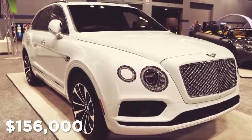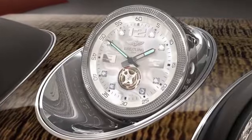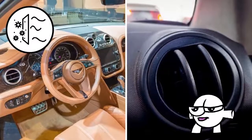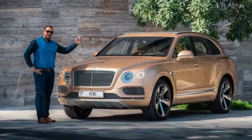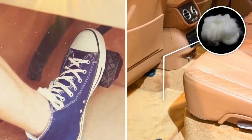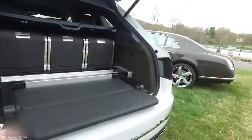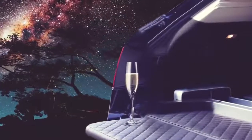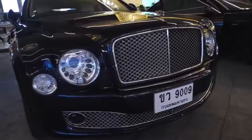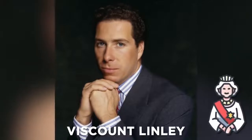At $156,000, the Bentayga comes with a number of extravagant features, from a diamond-encrusted clock on the dashboard to air conditioning that purifies the interior air — because regular air just isn't good enough for the elite. When buying a Bentayga, you can choose to fit the car with lambswool floor mats, giving you the opportunity to wear your car like a giant slipper. It also features an events seat, a retractable leather bench that pulls out of the trunk. You can gaze at the stars with a bottle of champagne, or become the comfiest people at the tailgate. If all that wasn't classy enough, one of the Bentleys' optional features was designed by Viscount Lindley, the Queen of England's actual nephew.